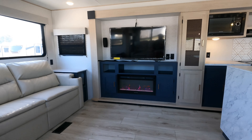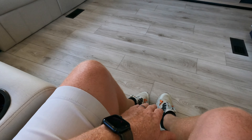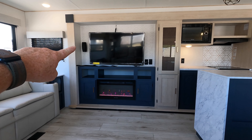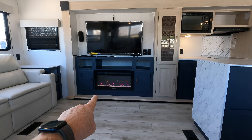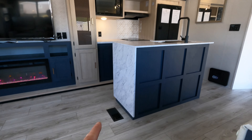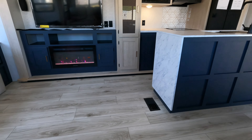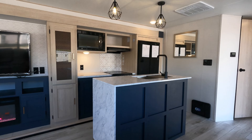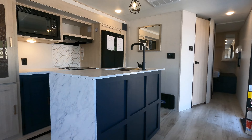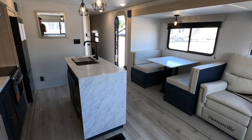These two theater seats are extremely comfortable, with additional storage and a cup holder. They recline, and this will be your view of the 50-inch smart TV. There's also a 31-inch Graystone electric fireplace that produces about 5,000 BTUs of heat. The main source of heat comes from the furnace through floor vents. There are two air conditioners on board: a 15K ducted throughout the RV, and a dedicated 13.5K unit just for the bedroom.